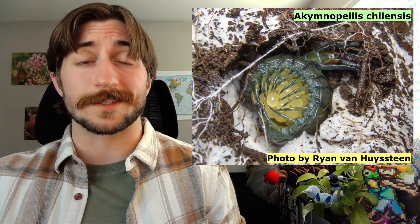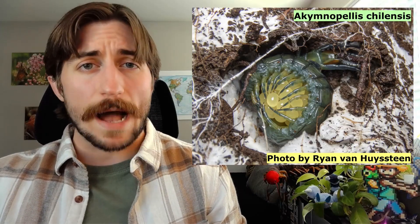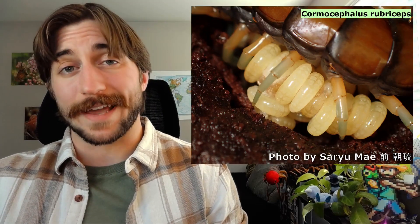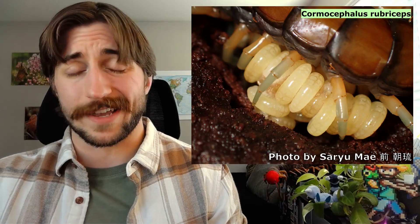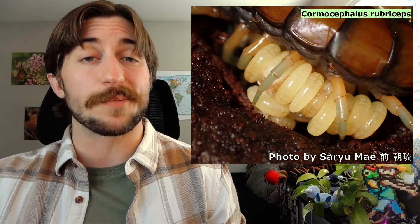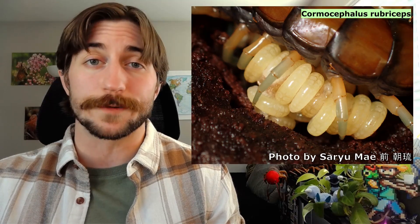Some centipede mothers will set it and forget it, laying eggs in the soil and continuing on their merry way. However, perhaps surprising given their vicious exterior, many centipedes are doting mothers. These chilopodans will guard their eggs with determination, wrapping around them, keeping them clean, and attacking whatever comes close. The mothers will continue to care for the brood even after they hatch. These freshly hatched juveniles are inactive and very vulnerable, so mama centipede will keep watch over them until they can stand on their own 200 feet.